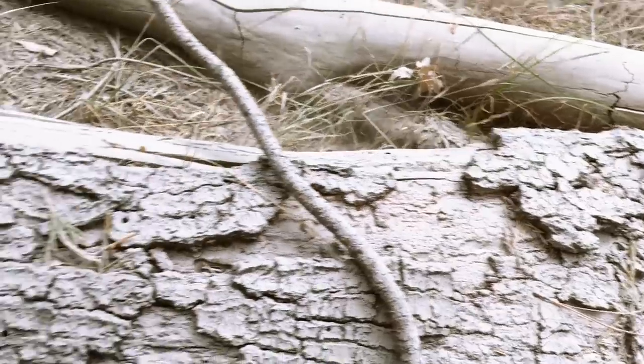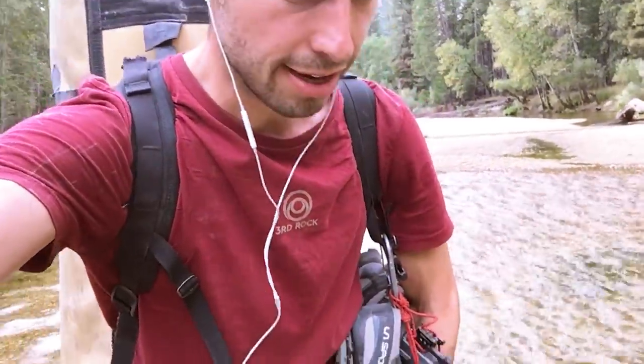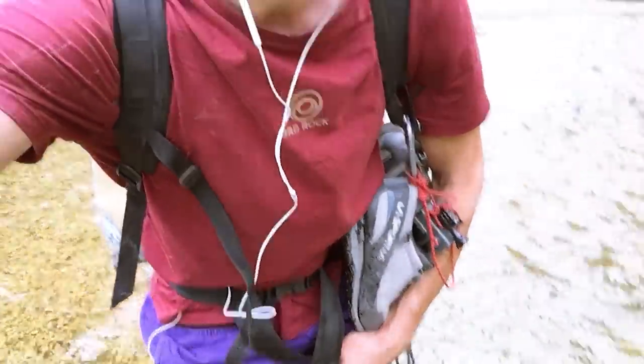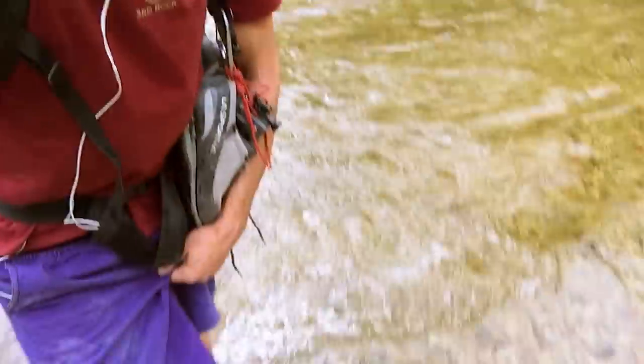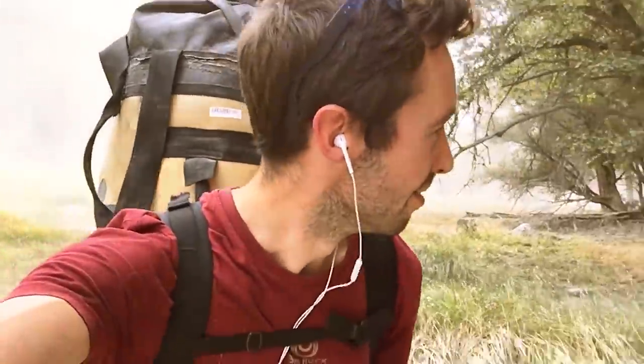I'm definitely going to end up at the top of El Cap today, but because of the rockfall and they're doing some work they've just closed road access. So now I'm going to have to hike around the road on the other side of the river, then probably just cross the river wherever I can. Everything is coated in dust — absolutely crazy. It was a big rockfall. The water is pretty cold, but this is a great place to cross — it's not too deep, just fast flowing. This is certainly one of the more interesting hikes into El Cap I've done.